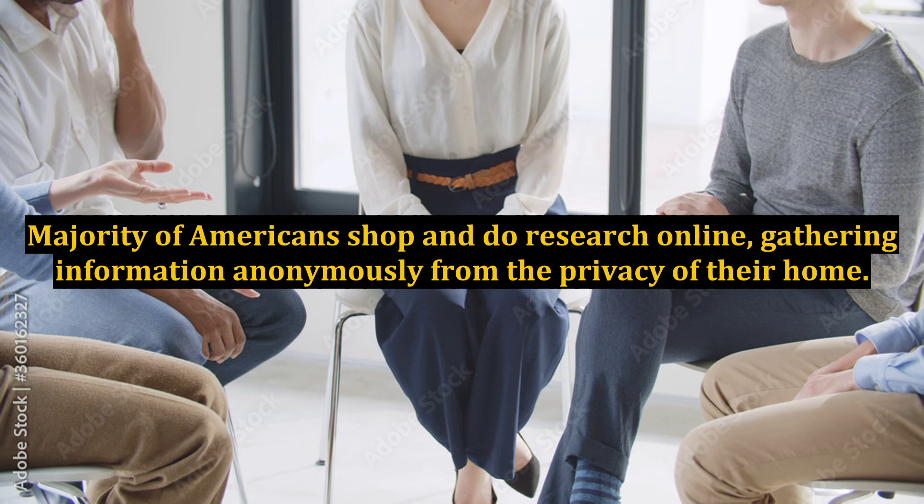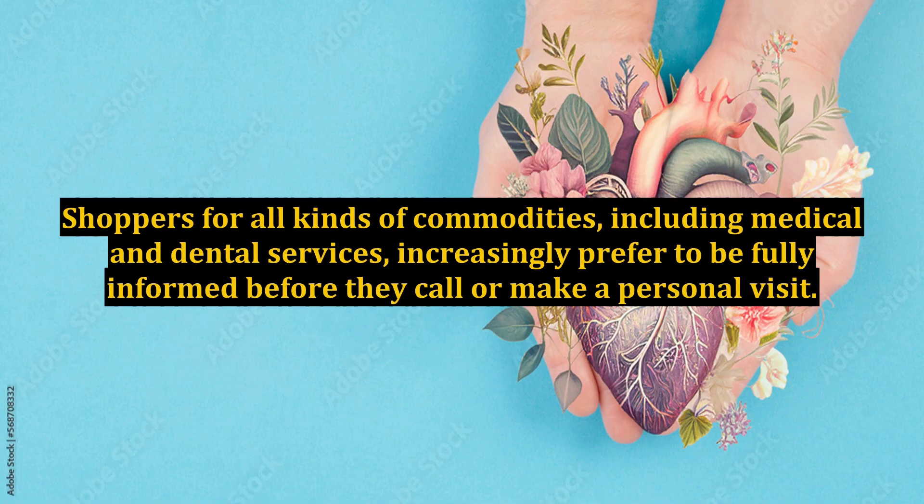The majority of Americans shop and do research online, gathering information anonymously from the privacy of their home. Shoppers for all kinds of commodities, including medical and dental services, increasingly prefer to be fully informed before they call or make a personal visit.